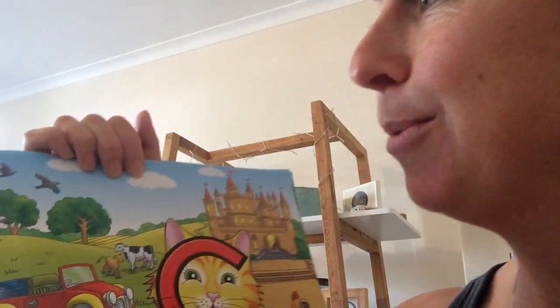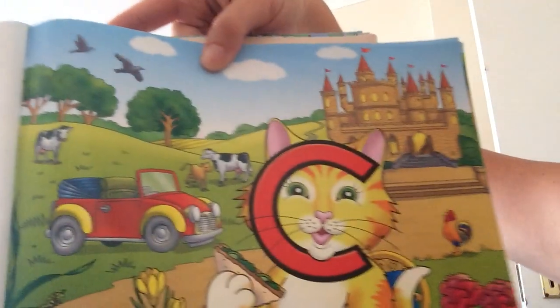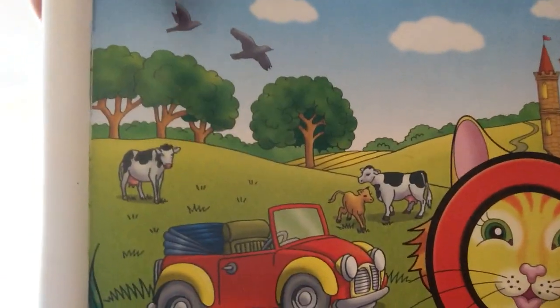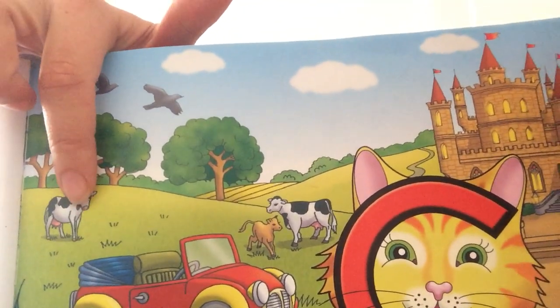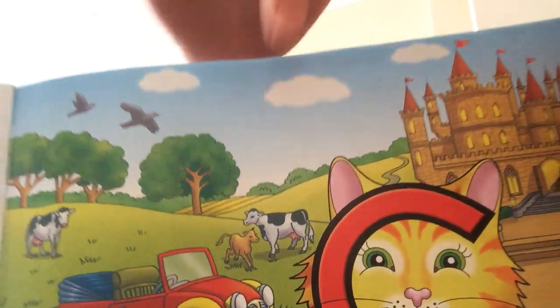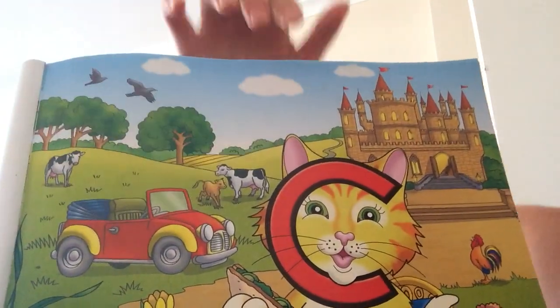Now have a look in the picture and see what you can see that starts with K for Clever Cat. Can you see up here? What are those birds called? They're black birds — K for crow. There's someone from the farm — K for cow. And there's a mommy cow and a baby cow is called a calf, so K for calf. K for cow. K for car.